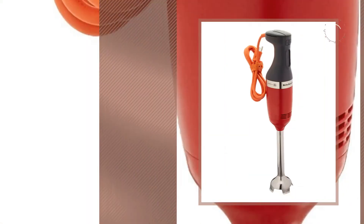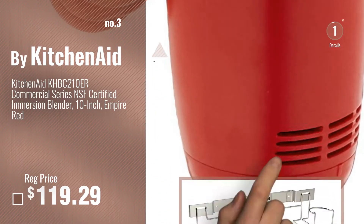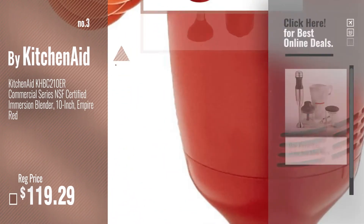Number 3. For more info and real-time deals, just click this circle and get your favorite items.